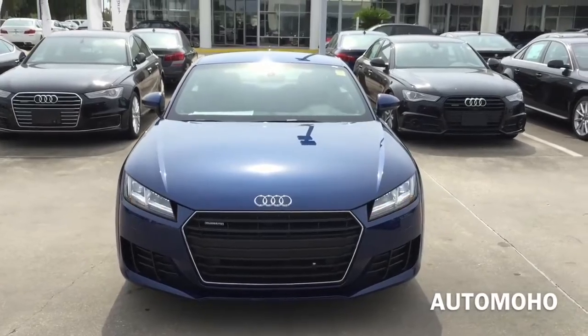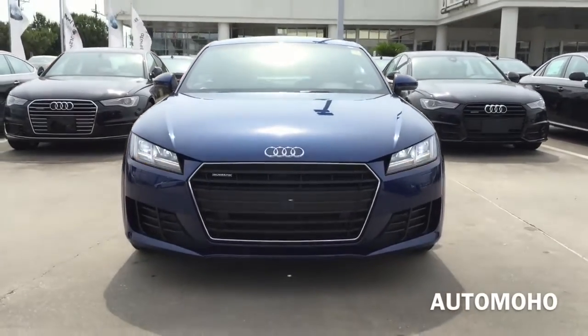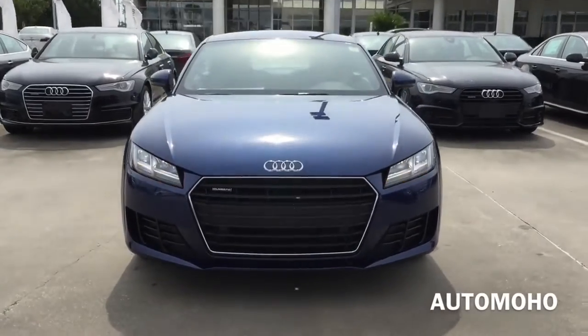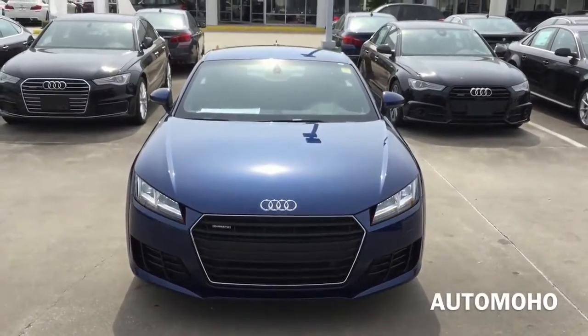The Audi TT is a small two-door sports car manufactured by Audi since 1998 with seating for four passengers, and is currently in its third generation.